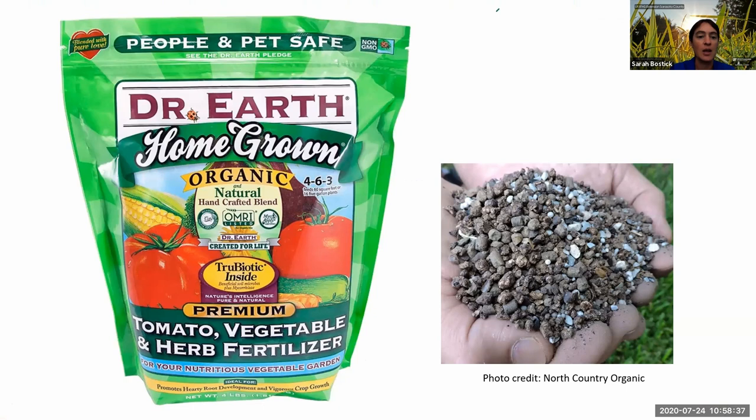This bag — I'm not advocating for this brand, it was just a bag we had in our office — shows the OMRI Listed label circled in yellow. That's how you know this product is actually an organic product. If you need to be using organic products, that's the symbol to look for. It's often really hidden and not the easiest thing to see.